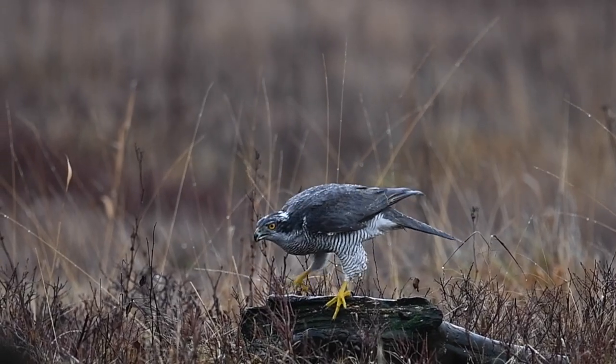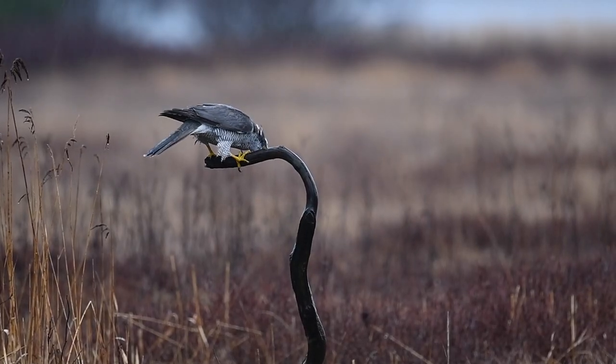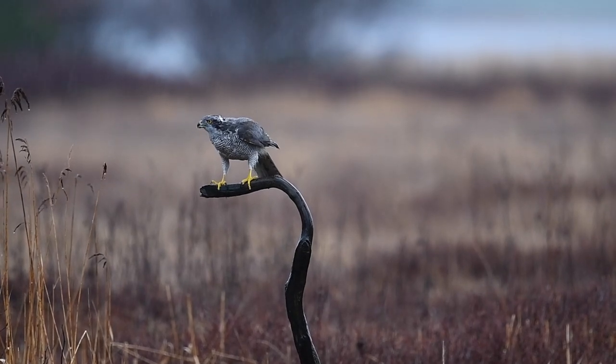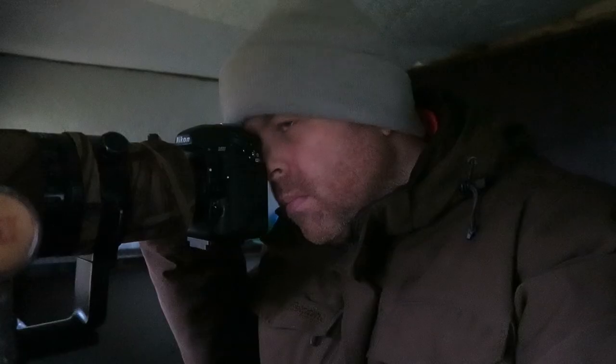A male goshawk is sitting on a perch. It's just an aiden, so it's just trying to clean its beak. It's so awesome to watch, and the rain is pouring down. It's just cool. Awesome. Just awesome, man.